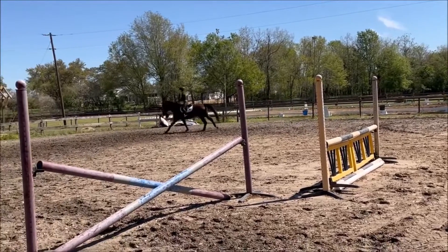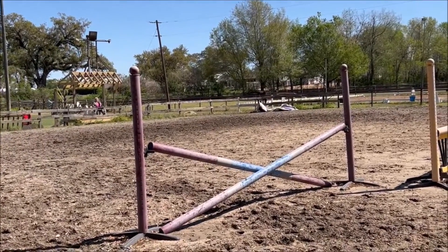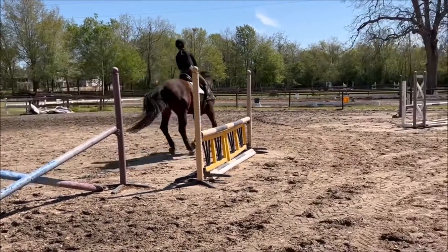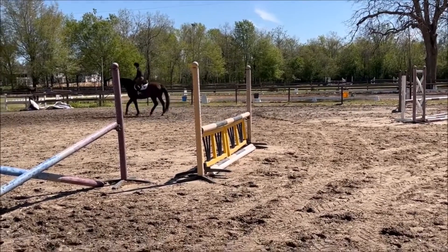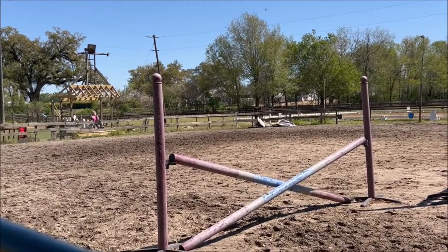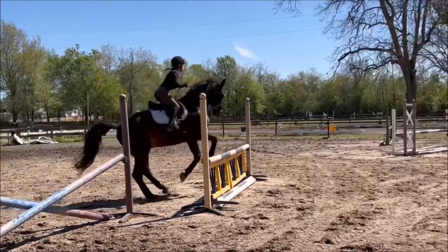You dropped him on that one. Keep your shoulders up. Don't move with your shoulders. Don't let your shoulders move until his back legs are going over the jump. He's waiting on the right. He's waiting on the right. Leg, leg, leg, leg, leg. No!